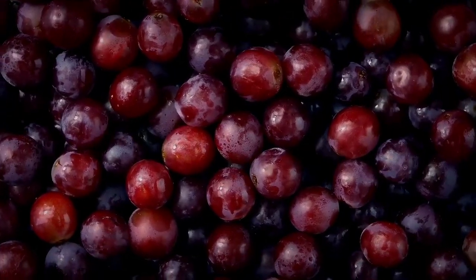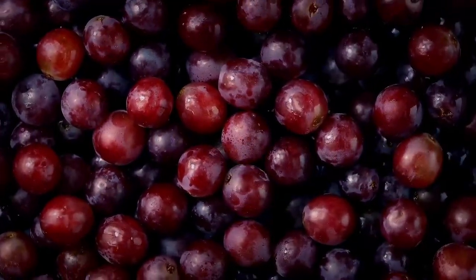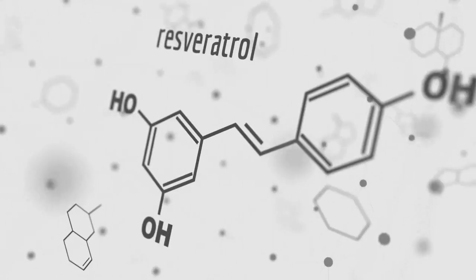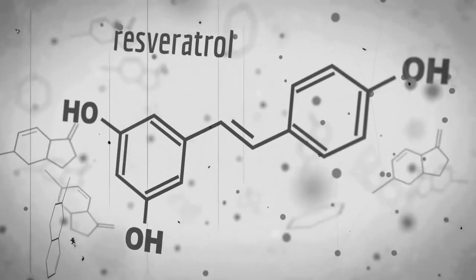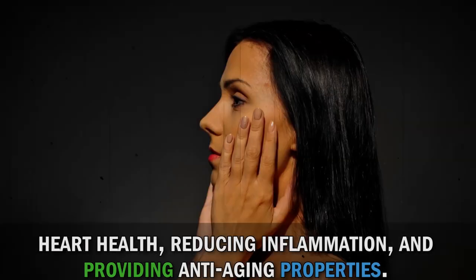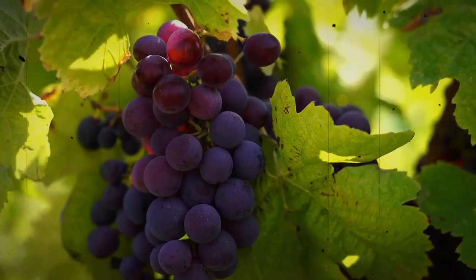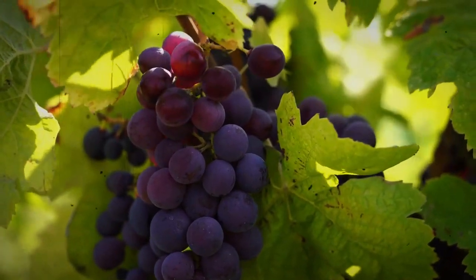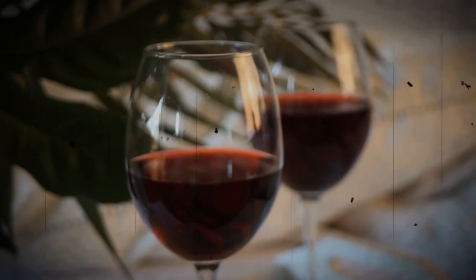Now, let's raise a toast to red grapes. These delicious fruits, especially their skin and seeds, contain an antioxidant called resveratrol. Resveratrol has been associated with various health benefits, including supporting heart health, reducing inflammation, and providing anti-aging properties. Red grapes can be enjoyed as a snack, added to salads, or even turned into a refreshing glass of grape juice. Cheers to your health!